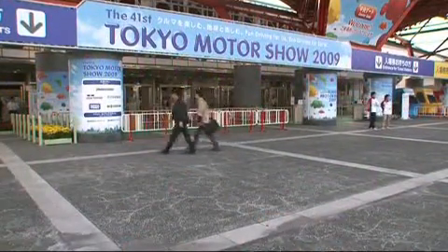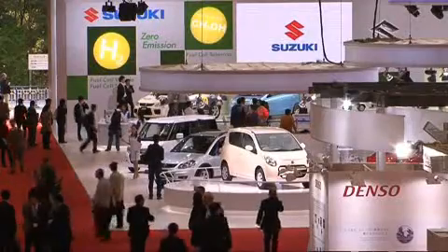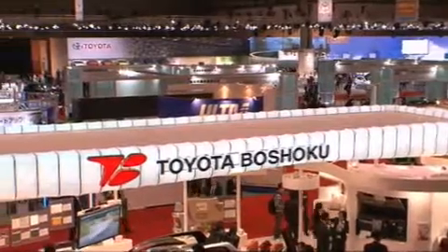The financial slump in the car industry has turned the Tokyo Motor Show 2009 into a purely Japanese affair. Despite the absence of big international car makers, the domestic companies put on a magnificent show of new green, environmentally focused urban mobility solutions.